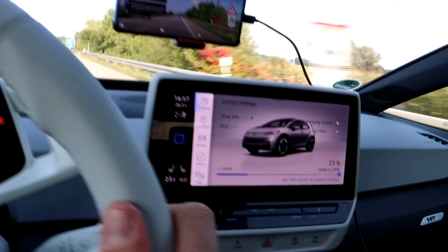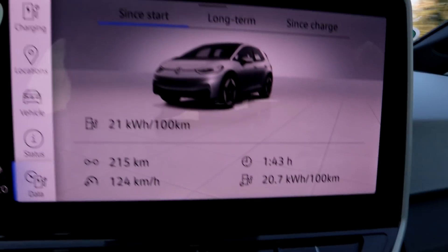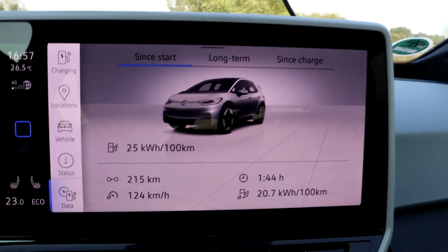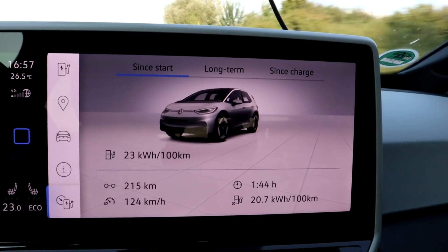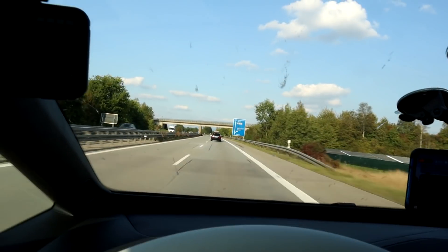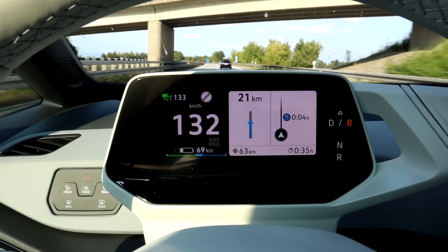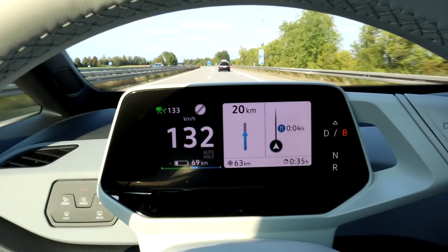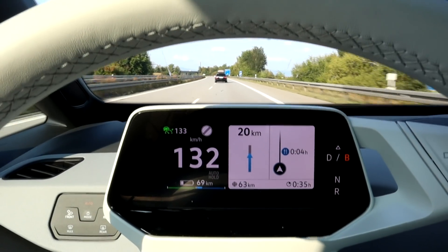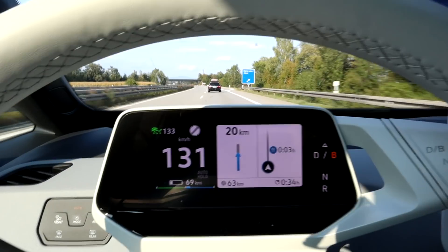I'm at 23 percent. The consumption is going down, as it did in the 90 km/h run. A car just passed me and is now slowing down. I only have 7 kilometers of margin — so 70 kilometers of range and 63 kilometers to go. It's very possible I'll have to slow down at some point.